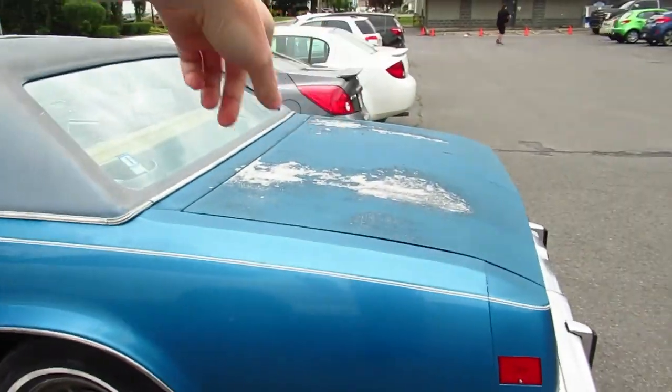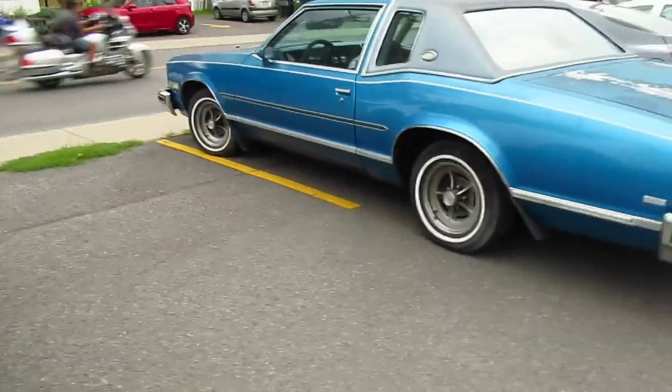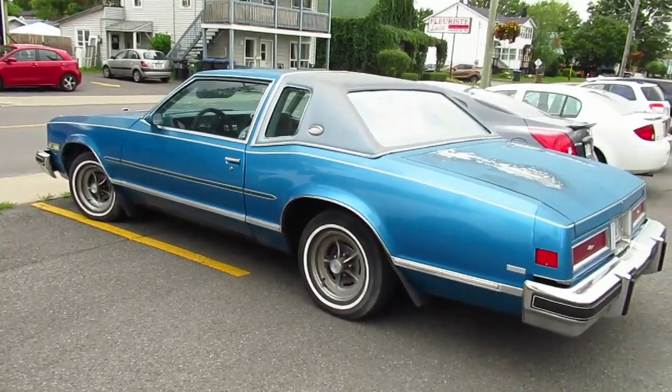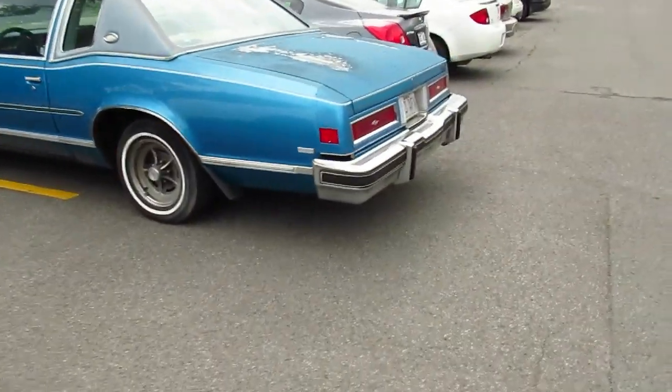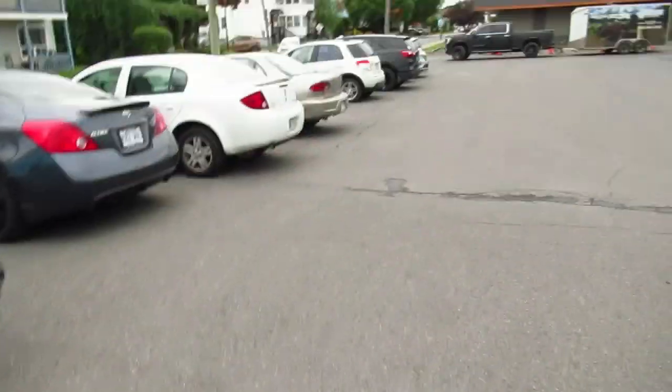Maybe it is the original paint. Look how it's all dulled out here. It's weird because they only made this body style two years, and then they were shrunk down like all the other GMs, you know, like the Toronado and the Eldorado. That's amazing.